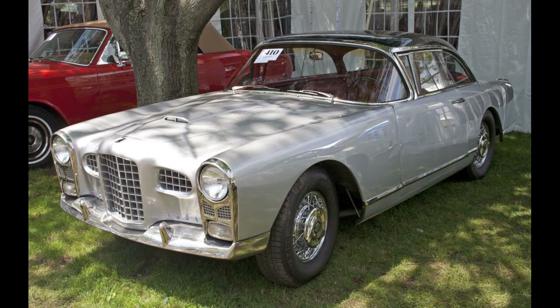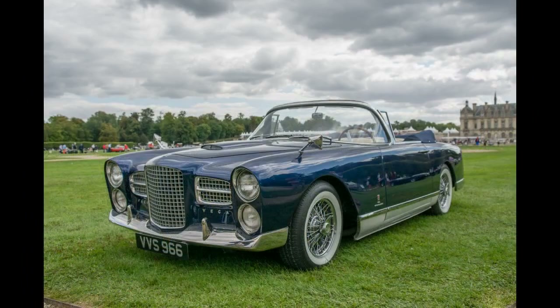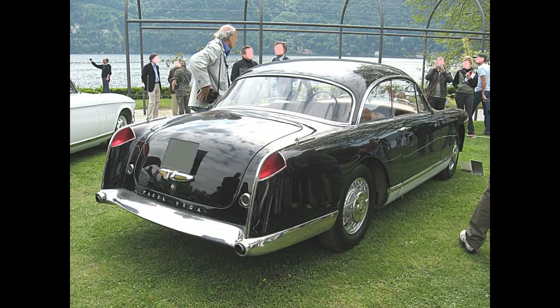As Plymouth replaced the 277 engine with the bigger-bore 301 for the 1957 model year, Fassel did the same and called the resulting model the FV-3B. In addition to the new 253-horsepower (186 kilowatt) engine, the FV-3B also received new, slightly longer and wider bodywork on cars built after the first batch of 12 cars had been completed in March 1957.